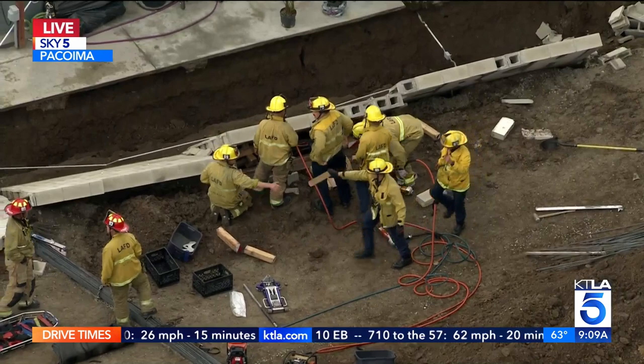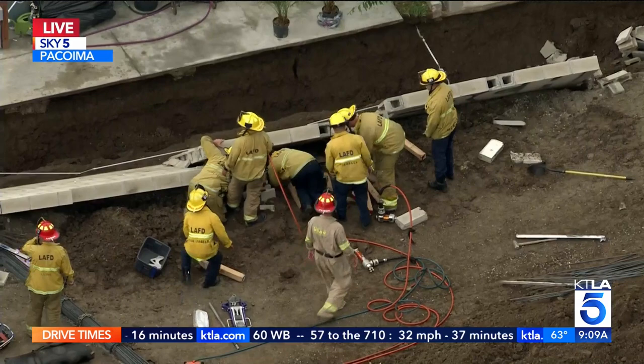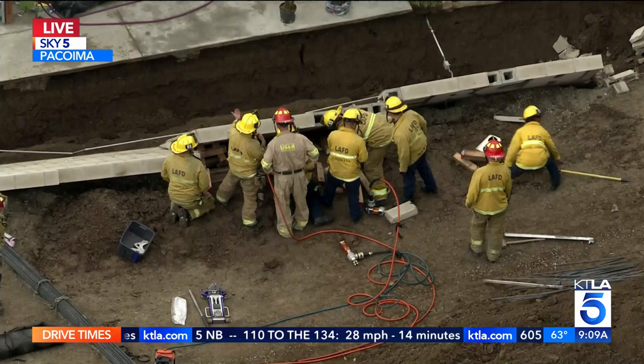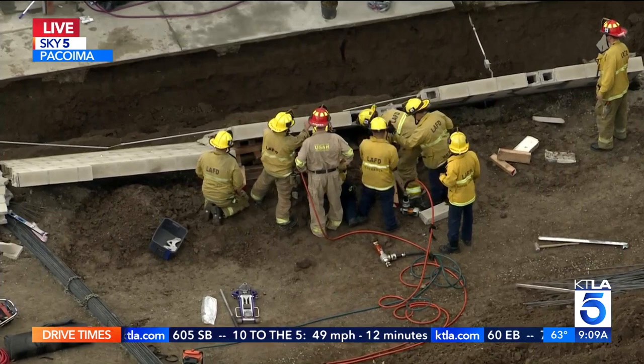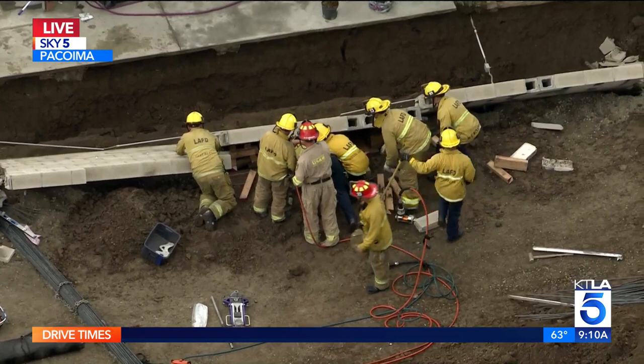We haven't had eyes on the worker just yet, but it looks like they're putting more and more support and doing the best they can. It looks like they're communicating with that person. They have not given a formal condition of the patient; however, it does appear that he is conscious. We had one other patient that they just moved to an ambulance, and it appeared they were going to be in stable condition.